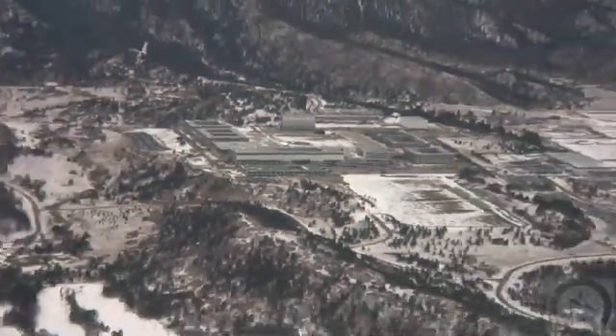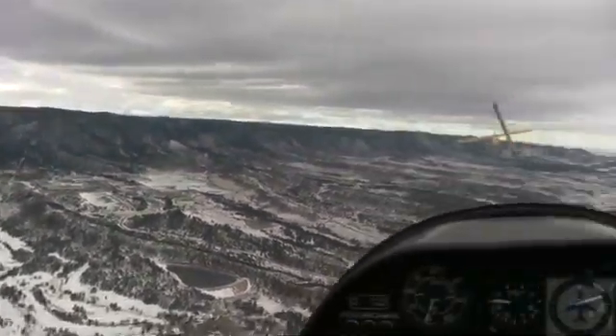Ideal day for shooting video. Yeah, the snow makes it real nice and interesting.